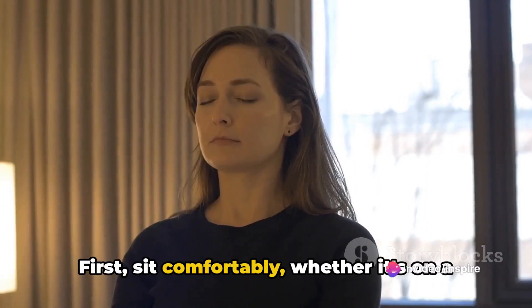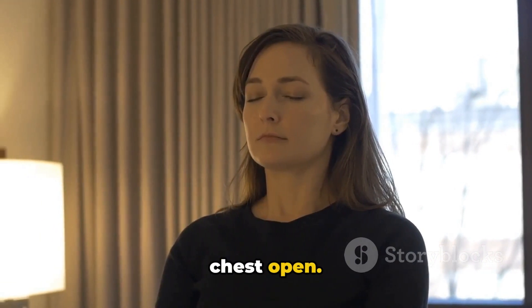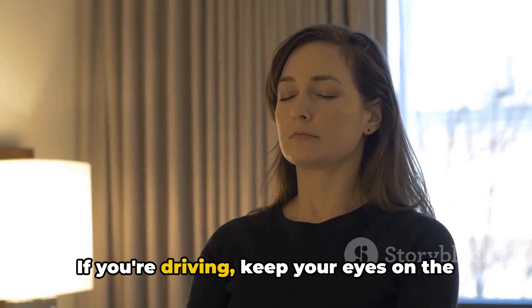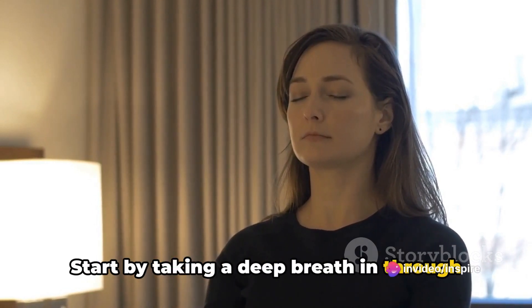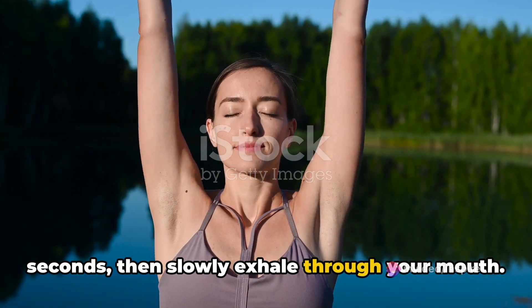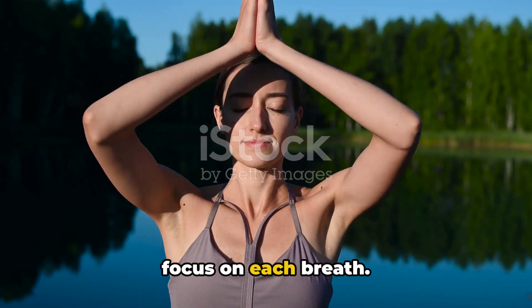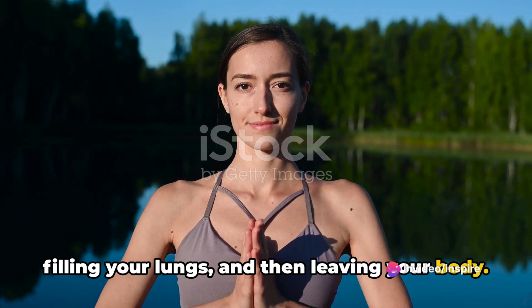First, sit comfortably, whether it's on a train seat or a car seat. Make sure your back is straight and your chest open. Now close your eyes if it's safe to do so — if you're driving, keep your eyes on the road, of course. Start by taking a deep breath in through your nose, hold it for a couple of seconds, then slowly exhale through your mouth. Repeat this process, making sure to focus on each breath. Feel the air entering your nostrils, filling your lungs, and then leaving your body.